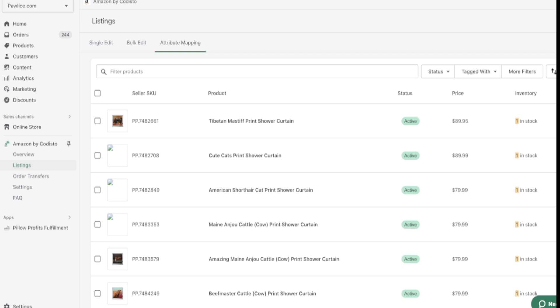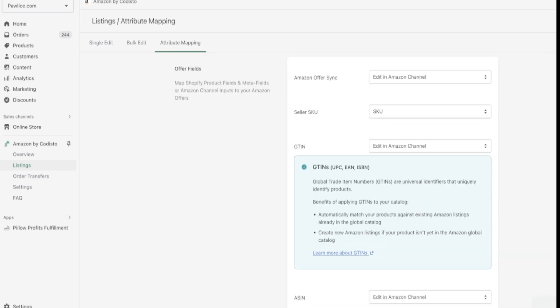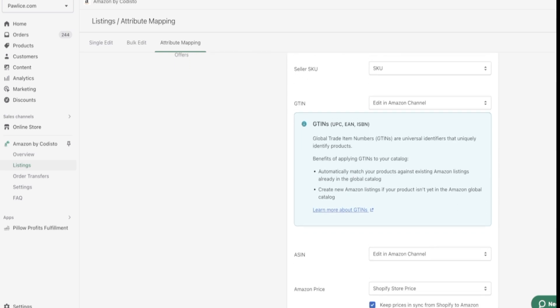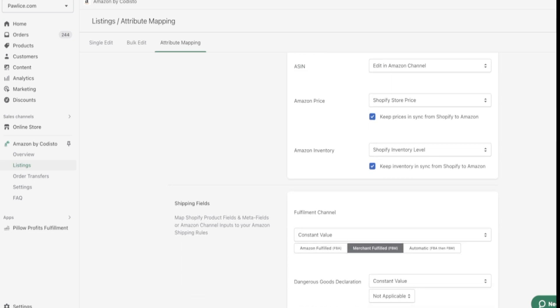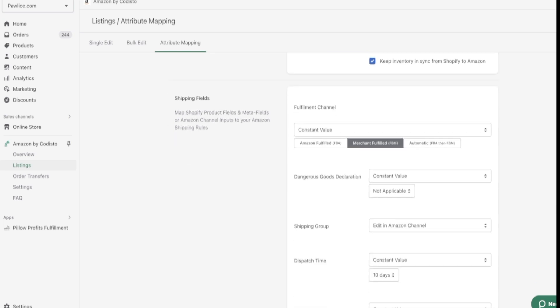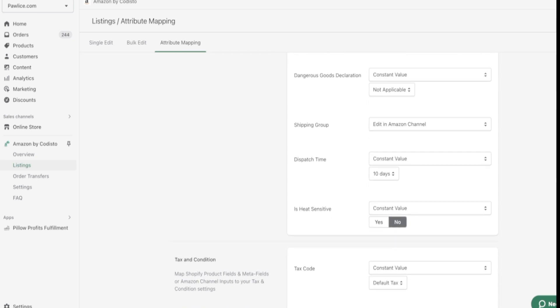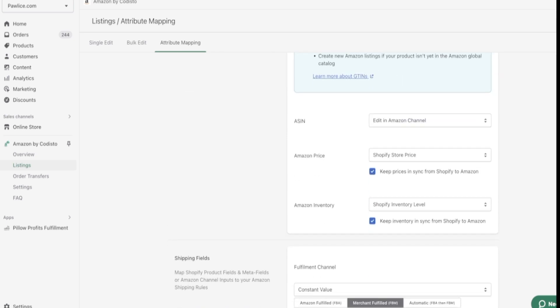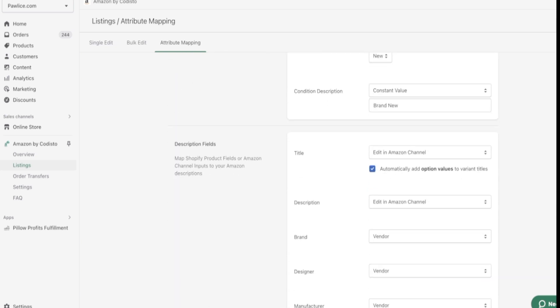Attribute mapping is a one-time thing. Simply update these fields: Amazon Offer Sync — choose 'Add it in Amazon Channel'; Seller SKU is SKU; Amazon Channel price is Shopify store price; Amazon Inventory is Shopify inventory level. Scroll down — most values will be the same. These are the primary things you need to update in your app. Make sure they match what I'm showing on screen.